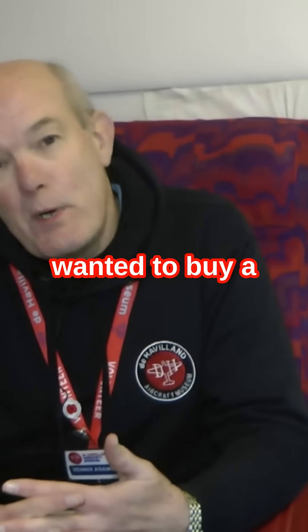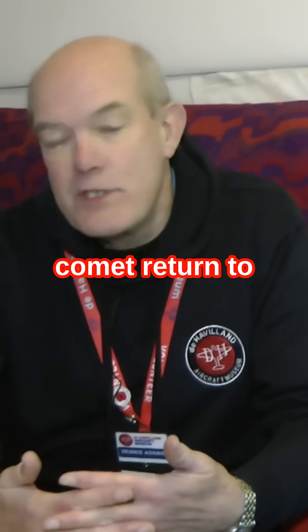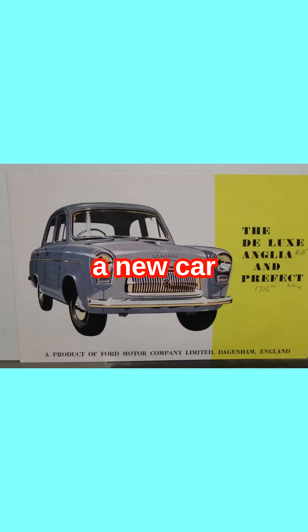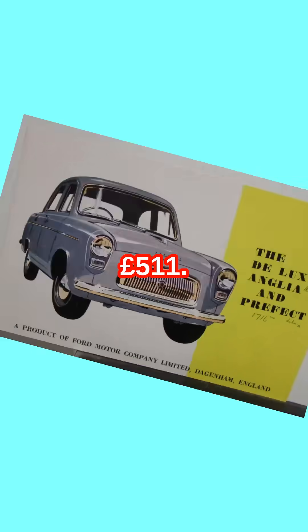Number seven: if you wanted to buy a ticket to go on the Comet return to Johannesburg, it would cost you nearly the price of a new car — a return ticket was £315. In context, a Ford Anglia was £511.